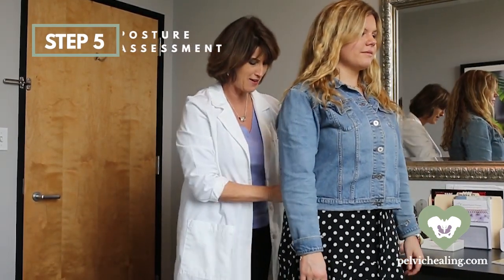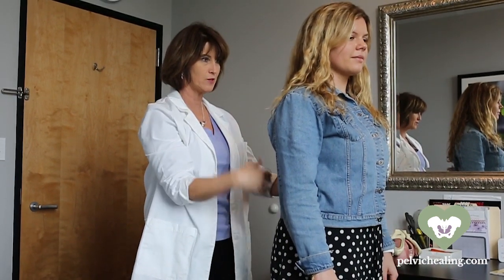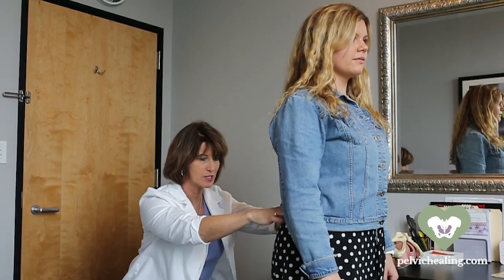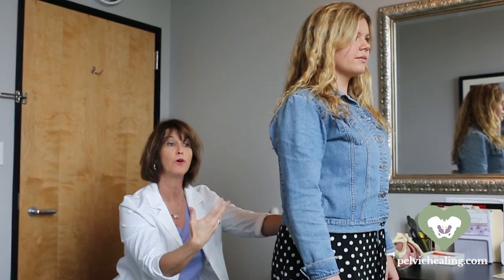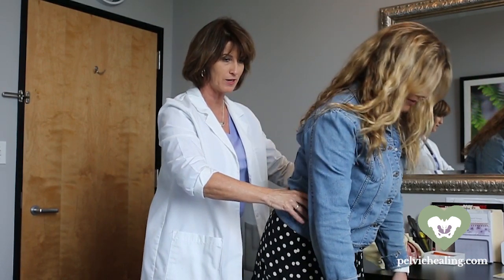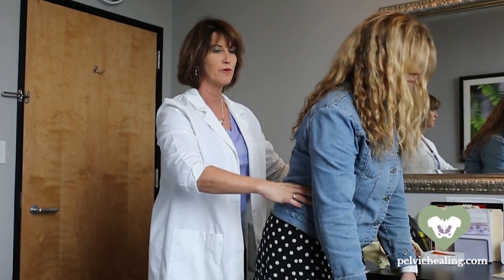Once we go through anatomy, we move into the actual objective exam. At this point your physical therapist will step out, and you as the patient get to change into a gown. We're going to demonstrate what the next steps would be for your physical therapy evaluation. We'll have you turn and face the window so we can see what's happening — we want to get a big picture of how you are stacked, what's happening with the position of your spine, your pelvis, your hips. We'll ask you to do some simple range of motion movements, like bending forward to touch your toes, and move in different directions as we put the pieces of the puzzle together.